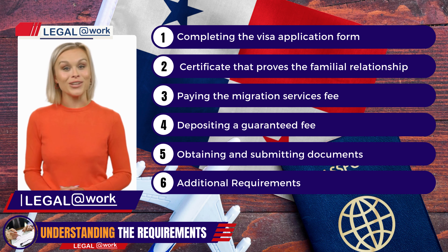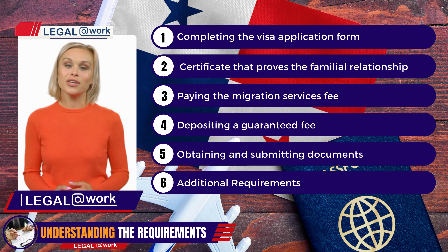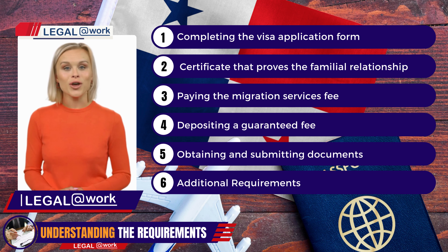There is a migration services fee of $100 that must be paid to the Servicio Nacional de Migración. This fee helps cover the administrative costs associated with processing your visa application.